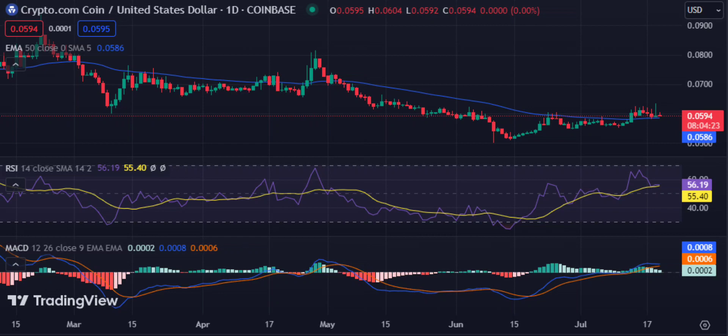In today's trading session, despite the downtrend, the bulls were seen trying to break through the downtrend line and push the price higher. However, the lack of momentum didn't allow them to break this resistance.